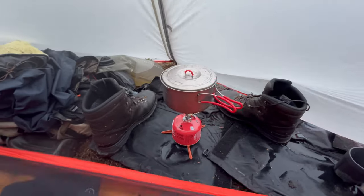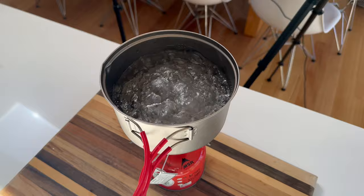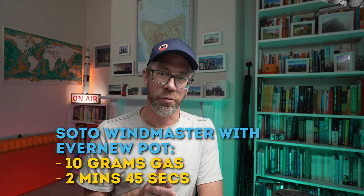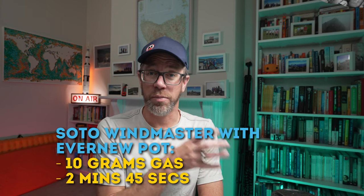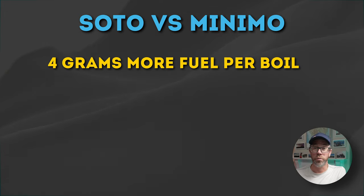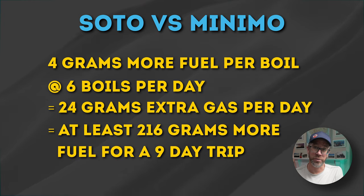The final test was with the SOTO Windmaster and the Evernew pot — exactly the setup I used on the nine-day trip. With no lid on the pot it took two minutes and 45 seconds, which is 40 seconds faster than the Minimo with its integrated pot. However, it also used 10 grams of fuel — the exact same as the Minimo did with the Evernew pot, and nearly double the 6 grams the Minimo used with its own integrated pot. Doing the math: 4 grams more per boil times 6 boils a day equals 24 extra grams of fuel per day, which over a 9–10 day trip adds up to at least one extra canister compared to the Minimo.